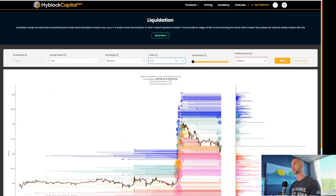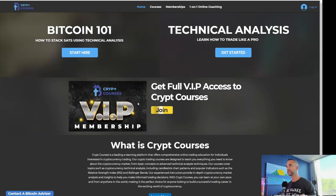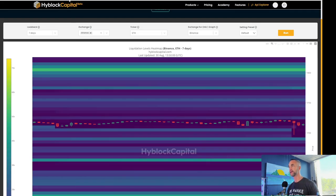Checking in on Bitcoin — what are those levels? Let's take a look. Today is Wednesday, so it is hump day, the middle of the week. Are we going to get another Bart Simpson pattern? Check out Crypt Courses if you want to learn a little bit more about TA — it's free. Start Bitcoin 101: how to stack sats using technical analysis. Link is in the description below.